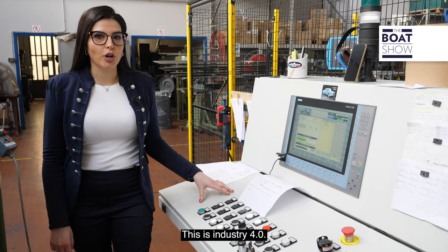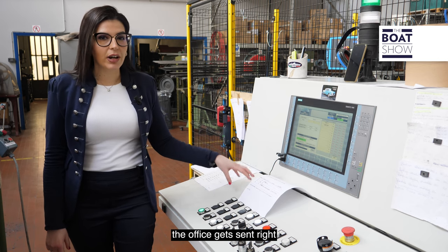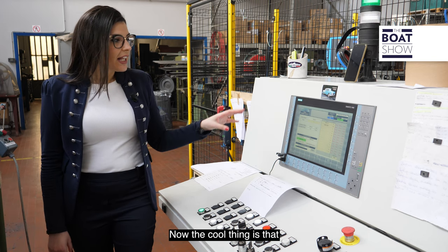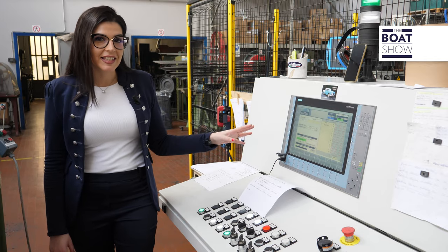This is Industry 4.0 — every order that comes into the office gets sent right to this machine that starts up the production. The cool thing is that everything that has been done and produced can be seen on screen, even statistically.